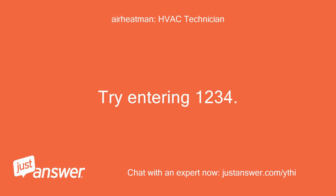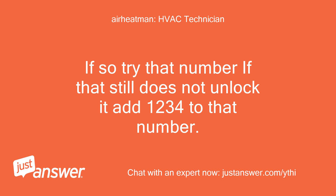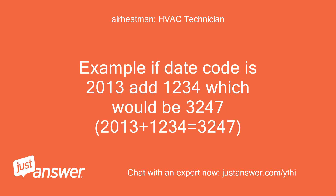Try entering 1234. If that does not work, open the thermostat and see if there is a four-digit date code. If so, try that number. If that still does not unlock it, add 1234 to that number. For example, if the date code is 2013, add 1234, which equals 3247.